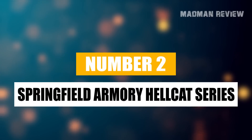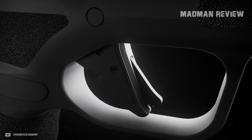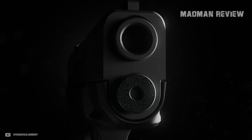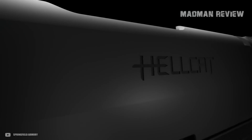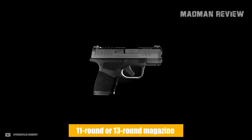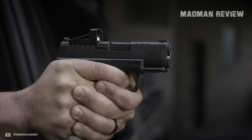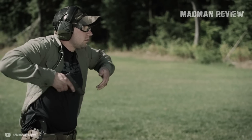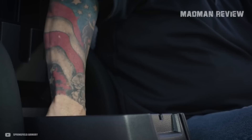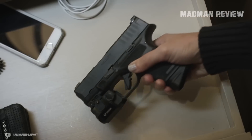Number 2: Springfield Armory Hellcat Series. The Springfield Armory Hellcat has become one of the most popular subcompact pistols on the market today, leading to a great expansion of the Hellcat family. When it came out, it was aimed at beating the competition with its small size but great capacity — a standard magazine with 11 rounds and an extended magazine holding 13 rounds. Nowadays you get options that are red dot ready, featuring compensators, and there's a pro model. For concealed carry, the Hellcat wins because of its capacity, accuracy, and how easy it is to shoot. It also comes with a record of outstanding performance and extreme reliability, making it especially appealing to people choosing their first concealed carry firearm.